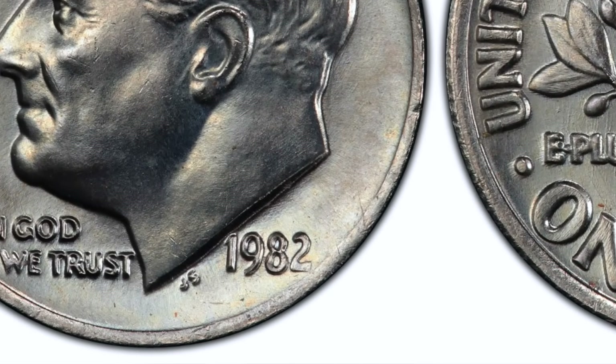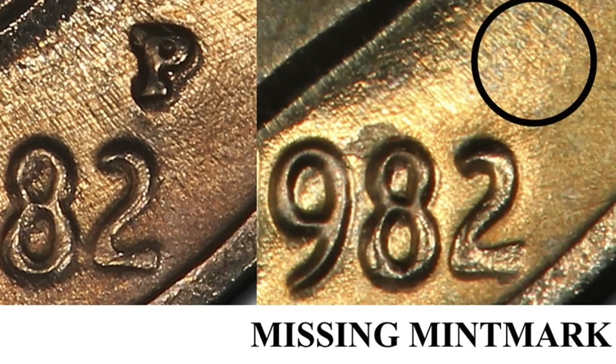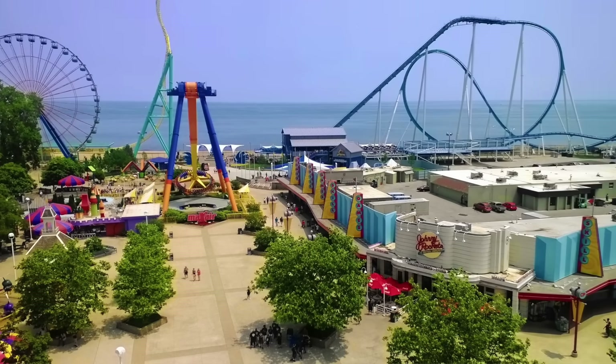At number 7, we have the 1982 Roosevelt dime with no mint mark. U.S. coins contain a letter which denotes the city of the mint where they were struck — S means San Francisco, P indicates Philadelphia, and D indicates Denver. In 1982, the Philadelphia Mint forgot to put their mint mark on some of their Roosevelt dimes. While it is unclear exactly how many were released to the public, 10,000 of these dimes were reportedly given out as change at Cedar Point Amusement Park in Sandusky, Ohio. If you happen to find one, you will likely be able to cover a date at an amusement park for you and a couple of friends, as they are worth as much as $300.